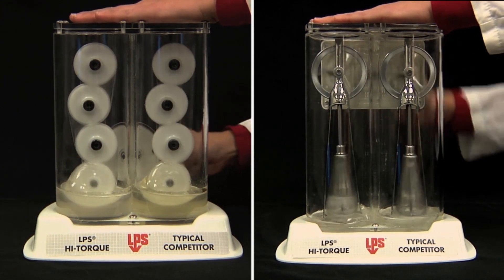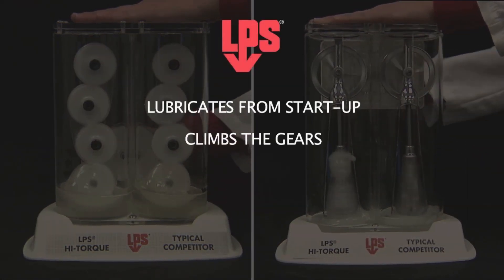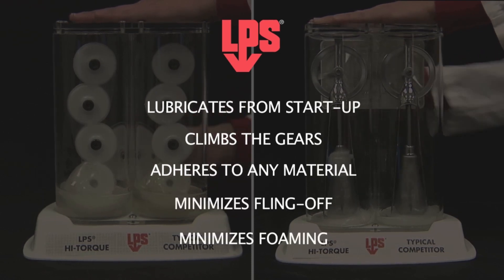Observe in both cases how the LPS high-torque gear oil lubricates from startup, climbs the gears, adheres to any material, minimizes fling off, and minimizes foaming.